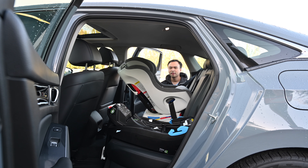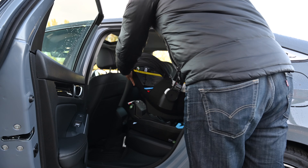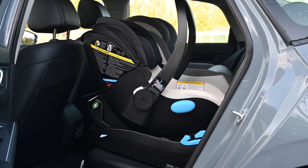In terms of actually putting the Liing in, let me show you exactly how much space there is within the cabin. Getting the Liing in is quite easy. There's enough headroom and enough space overall for me to glide that seat nicely inside the cabin.